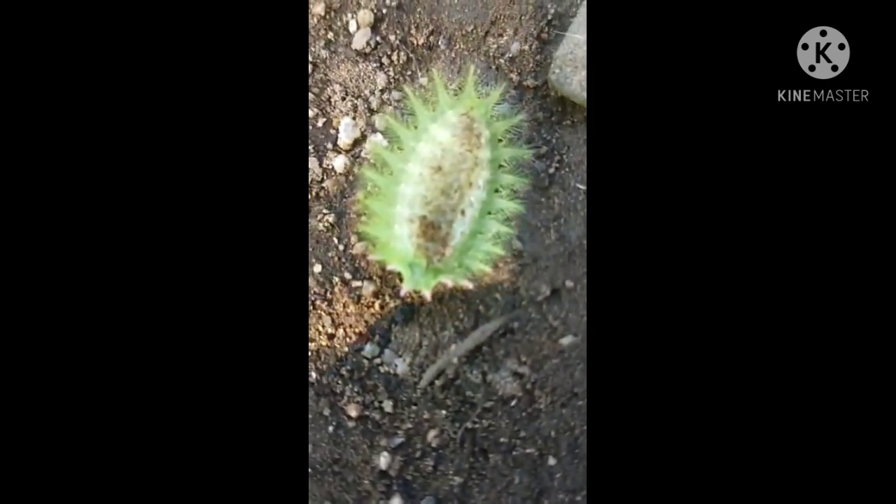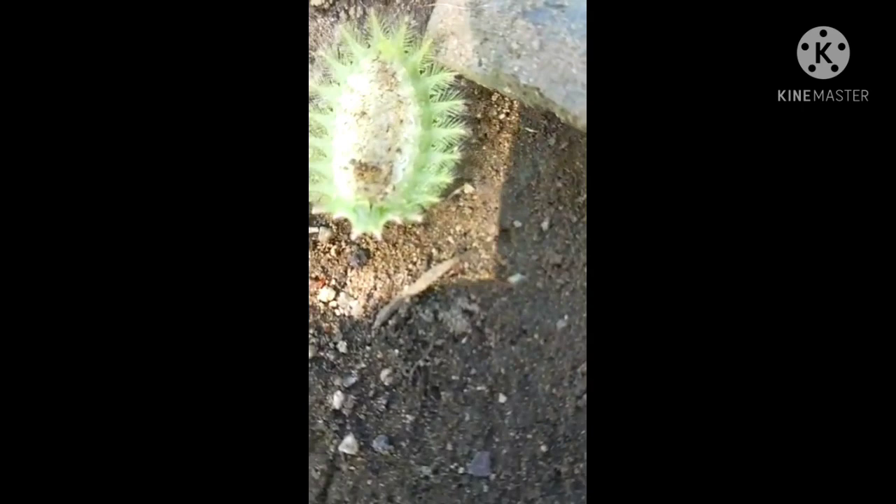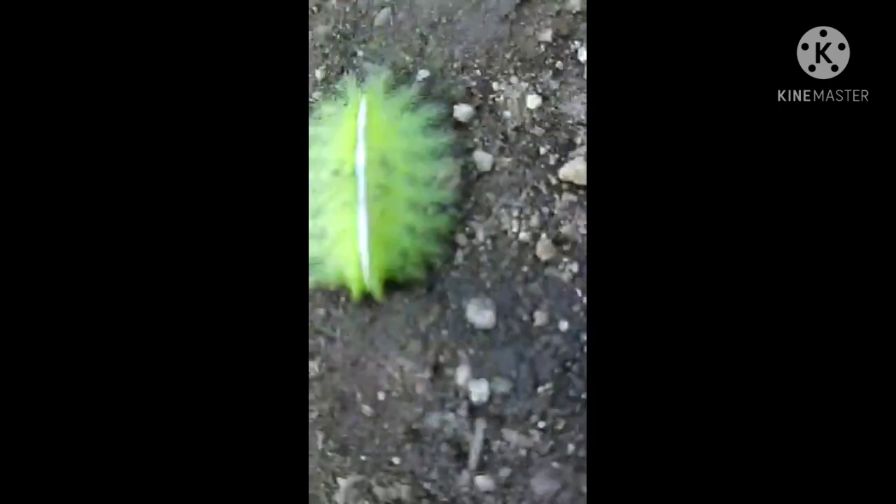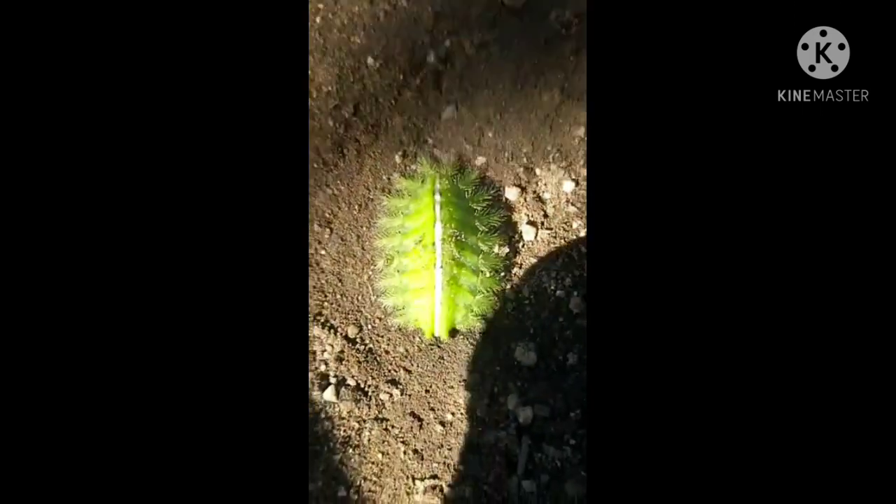Beware of touching it with your skin. It also has surface spines around the edge of the body. They are approximately 2 cm long in their final instar. As you can see in the video, they are using a stone, not their bare hands, to touch the slug moth caterpillar, because that can be very stinging and itchy.